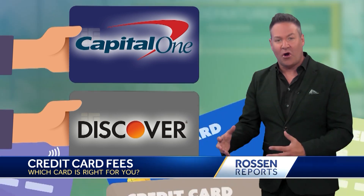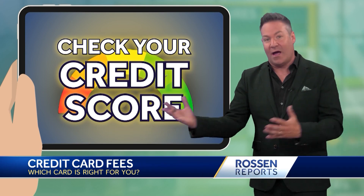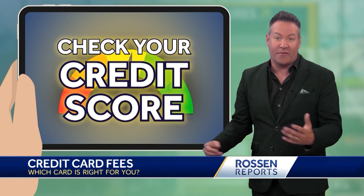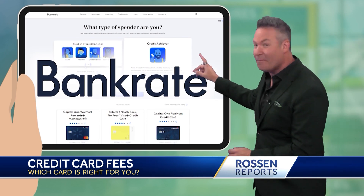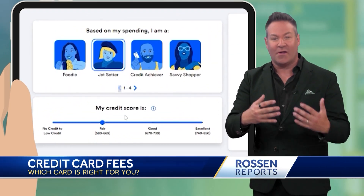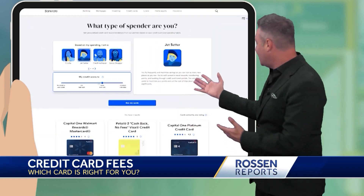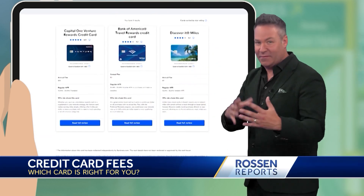Ultimately, how do you find the card that's right for you? First, check your credit score to figure out what kind of card you can even qualify for and go from there. We also found this great free tool from Bankrate — you pick your spending profile, select the range for your credit score, and it's going to recommend cards right for you, exactly the way you want them to fit your life.